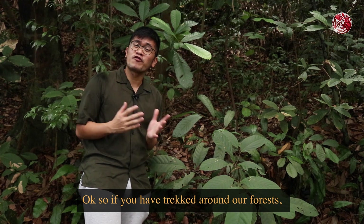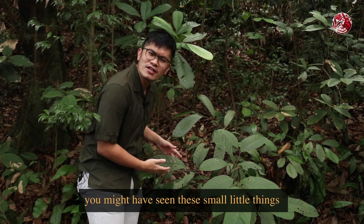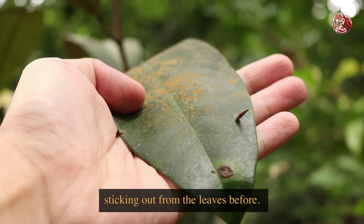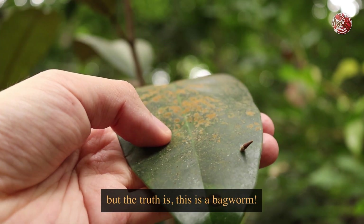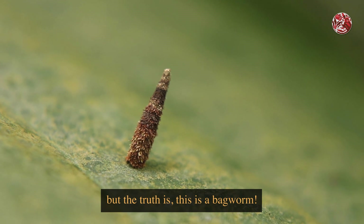If you have trekked around our forests, you might have seen this small little thing sticking out from the leaves. Some of you might think it's some lizard poop, or maybe it's just some small twig — but the truth is, this is a bagworm.